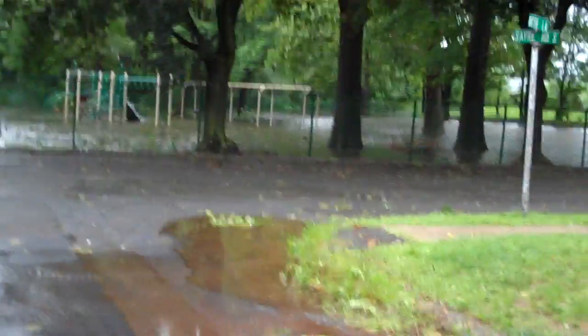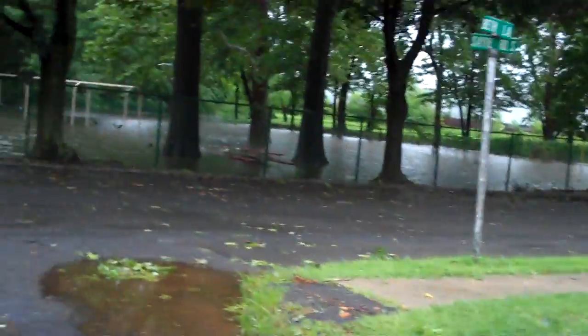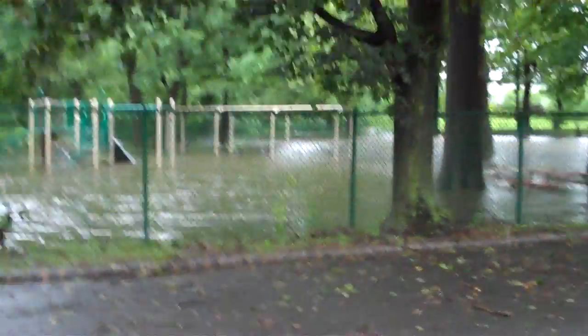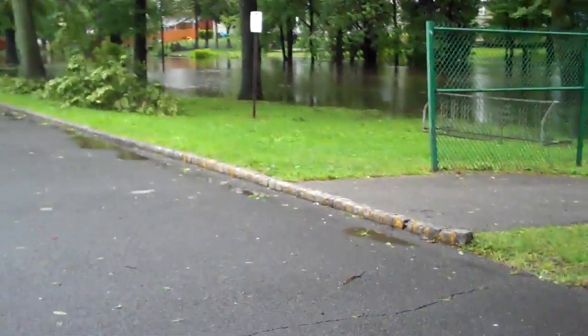So here we are coming down the street to our park. The park is next to a river, and if you take a look, the whole park is underwater — when usually, obviously, it isn't. Wow, almost up to the road here.